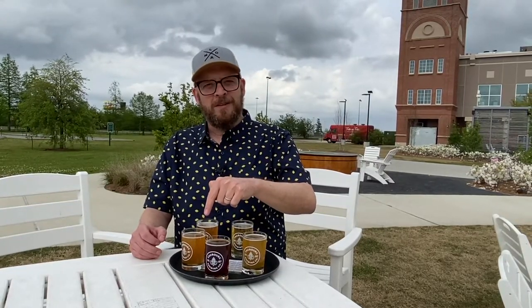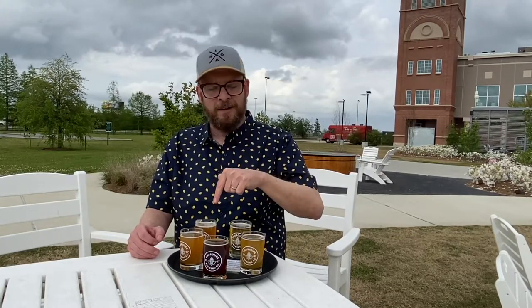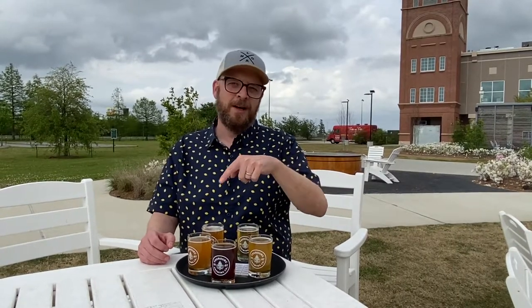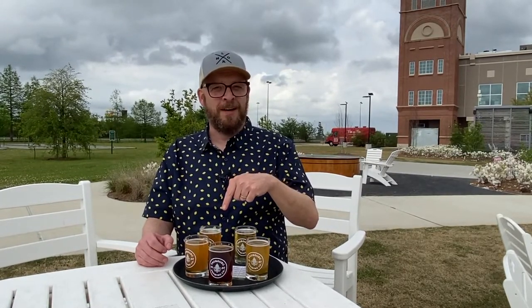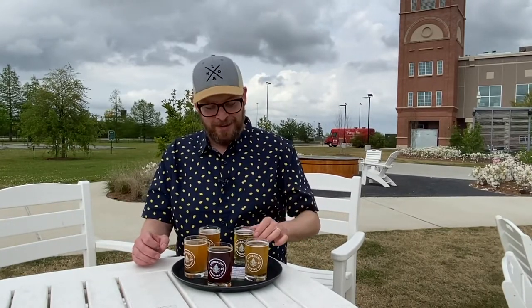This is Satsuma — the Satsuma Ale IPA that they've got — and finally the West Wego West Coast Style IPA. I think I'm actually going to taste these two for you: the lager and the West Coast style, the West Wego, because that's my favorite — secretly my favorite style. I know I'm weird, so let me quickly do that for you.